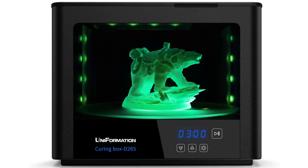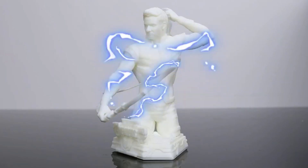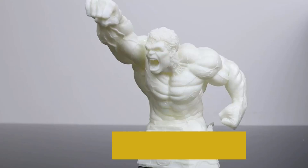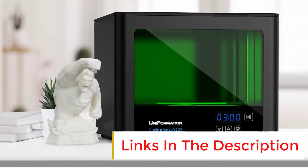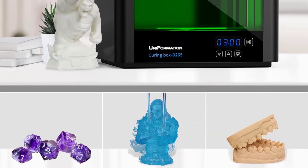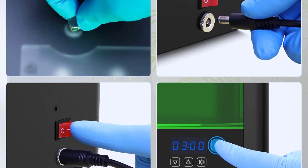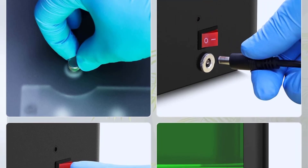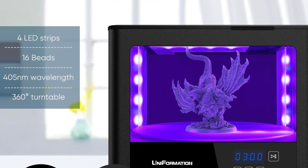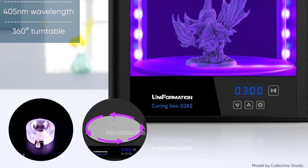User-friendly interface: with a touchscreen interface and a 3-minute preset mode, the Uniformation Curing Chamber is simple to use, even for beginners. Customizable timer settings in minutes or seconds within a 10-minute range give users greater control over the curing process. Wide compatibility: this curing station is highly compatible with the Uniformation G2 and most LCD/DLP/SLA 3D printers. It's ideal for curing prototypes, industrial parts, jewelry, dental models, and more, offering flexibility with a wide range of resin types.